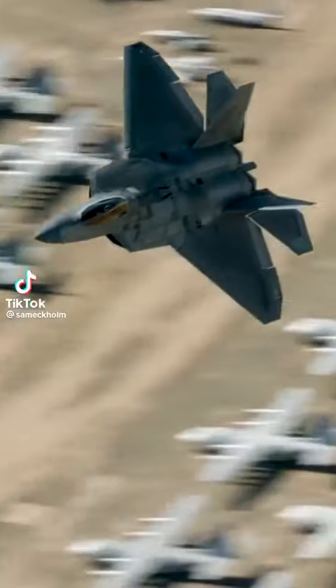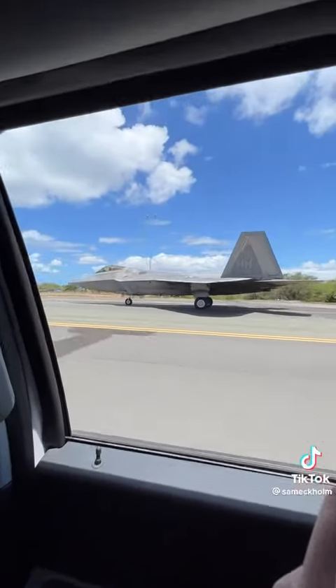This is the F-22 Raptor, the most lethal and dominant air-to-air fighter jet in the world. Today I had the chance to see one up close, and I'm bringing you along for the entire experience.